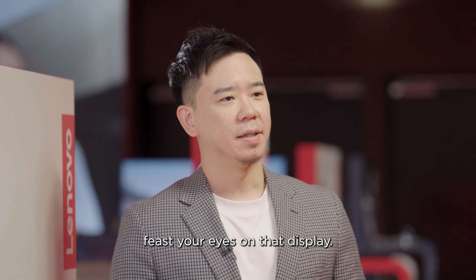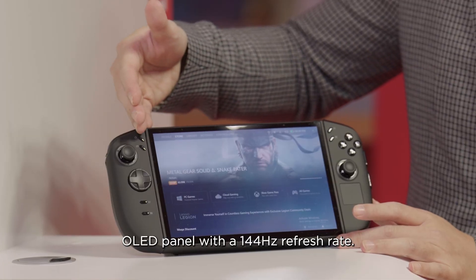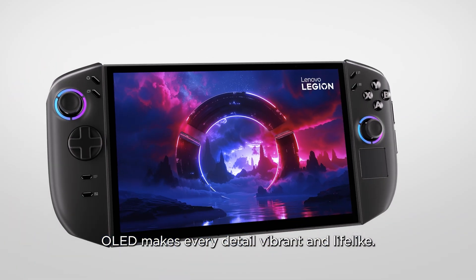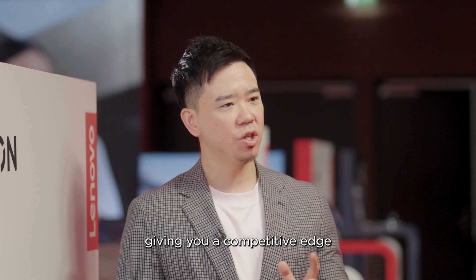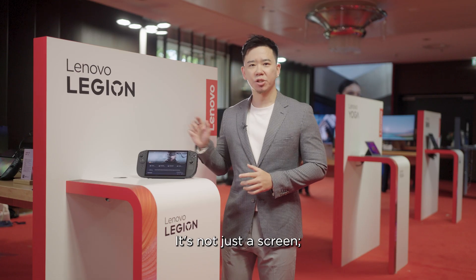First thing first, feast your eyes on that display. The Legion GO 2 features a massive 8.8-inch OLED panel with a 144Hz refresh rate. OLED makes every detail vibrant and lifelike, and that 144Hz ensures incredible fluid motion, giving you a competitive edge and making every game feel incredibly responsive.